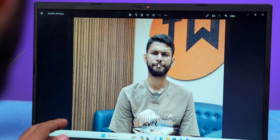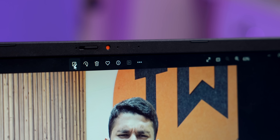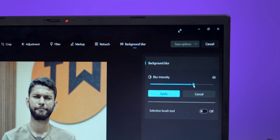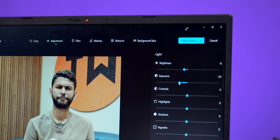I have this photo that was taken without portrait mode, so I can't do anything with it. I just open the photo in Windows, and now I can add background blur. It detects me very accurately and I can select the intensity. Looks so much better now. You can also add filters, adjust brightness, color, everything. It's not as robust as Photoshop, but for quick easy edits, it gets the job done.